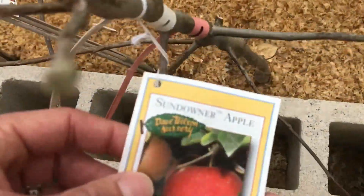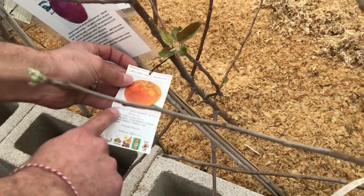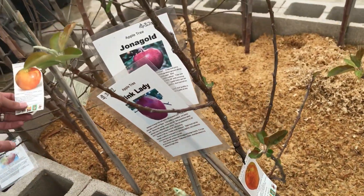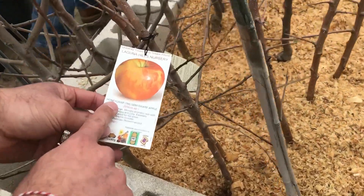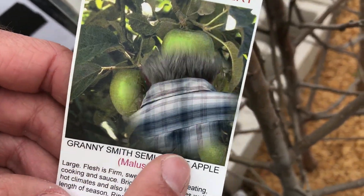This is our best apple. So Gary's favorite apple — the Sun Downer apple. Here's the Honeycrisp apple, and another one of my favorites, the Granny Smith.